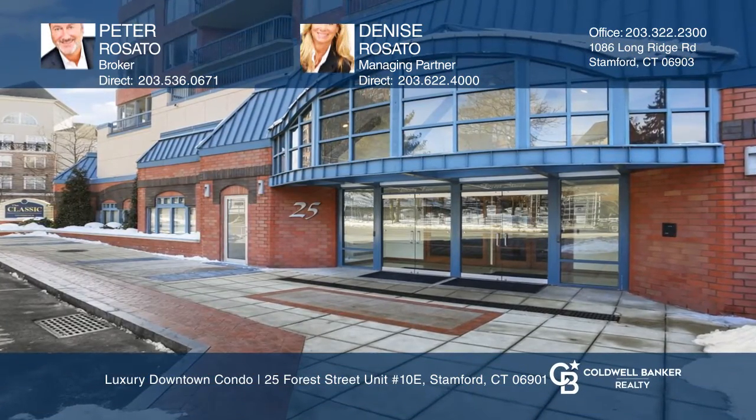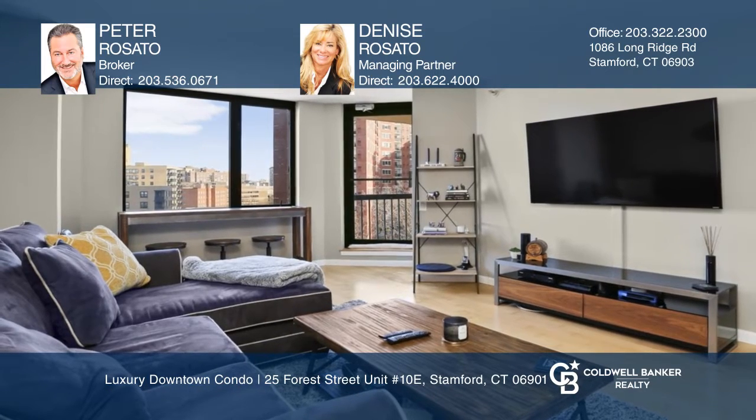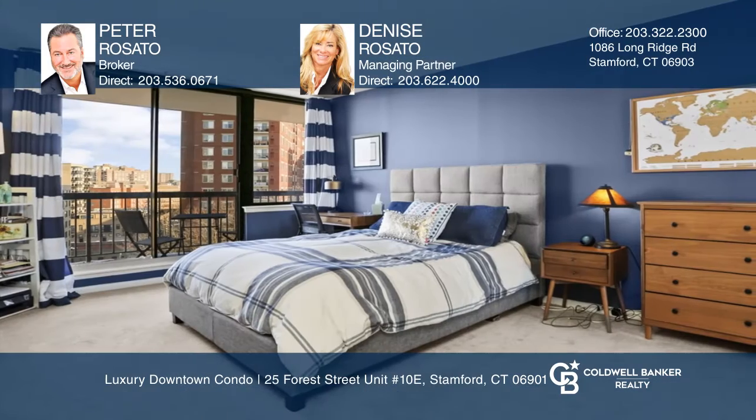This one-bedroom, one-bath luxury condo is located in the heart of downtown Stanford. The open floor plan is ideal for entertaining, with large windows for ample sunlight and custom closets throughout.